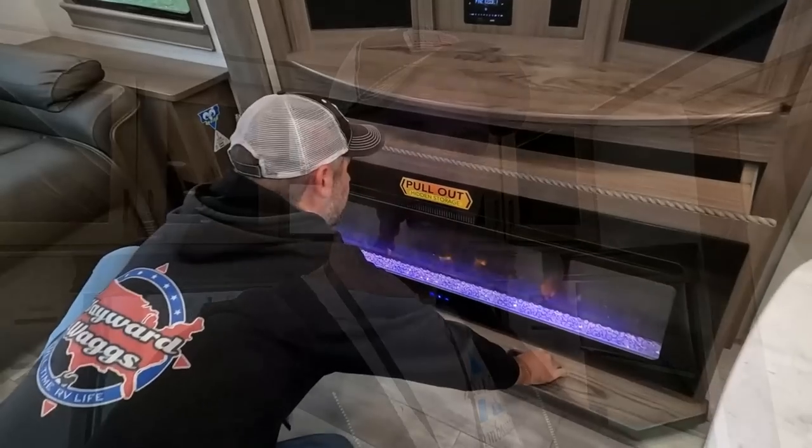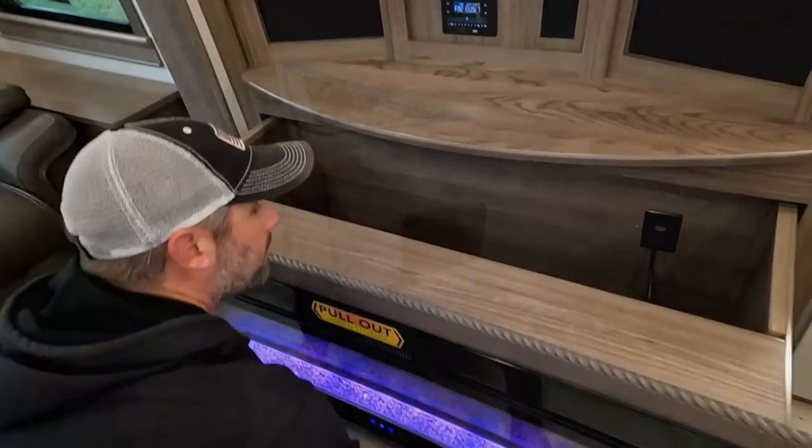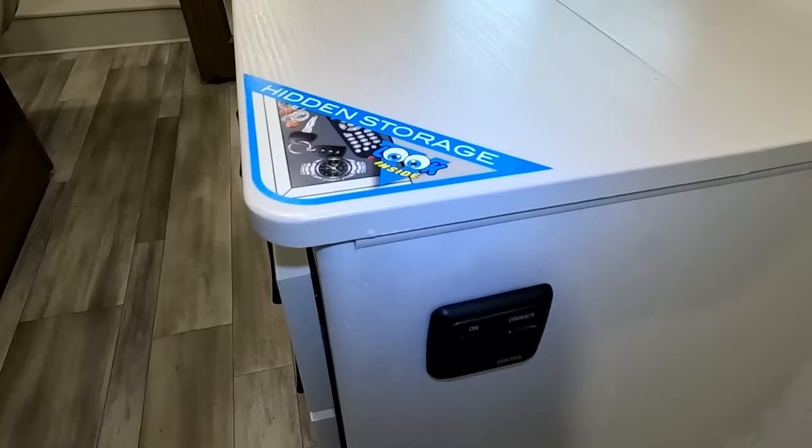There are hidden storage features in both rigs, so it's pretty close on that. But I do like the uniqueness of the Alliance — they have storage behind the fireplace and in the top of the dresser in the bedroom. For us, that's great because we use the fireplace storage as our liquor cabinet, with little cushions to keep bottles from rattling. I don't know where that equivalent would be in the Brinkley.